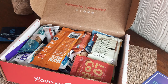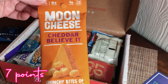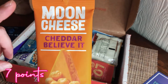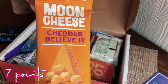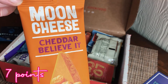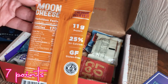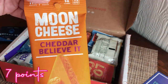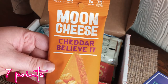There's a lot of stuff in here! Next is Moon Cheese Cheddar — 'Believe It, Crunchy Bites of Golden Delight.' I've seen Moon Cheese at the grocery store but never purchased it, so I'm excited to finally try it. It has 11 grams of protein, zero sugar, one carb, and 170 calories, so this might be pretty Weight Watcher friendly.